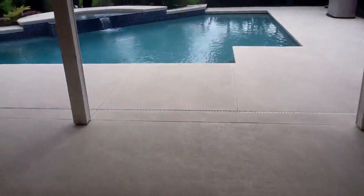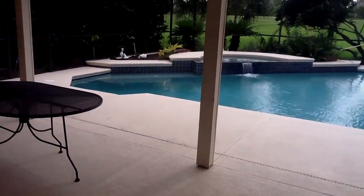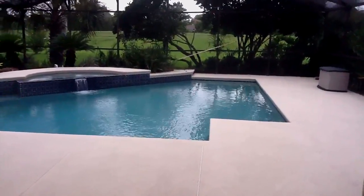We'll go out to the pool. It's a really nice screened-in pool with a great deck area. It's nice and quiet — you're on the golf course.